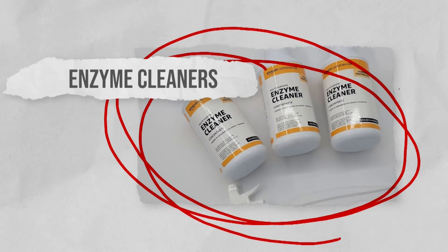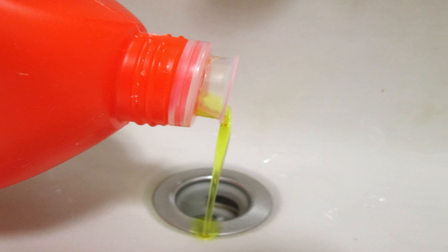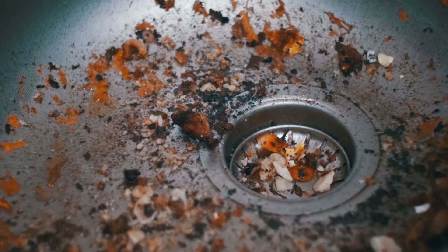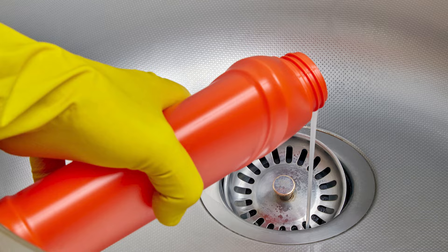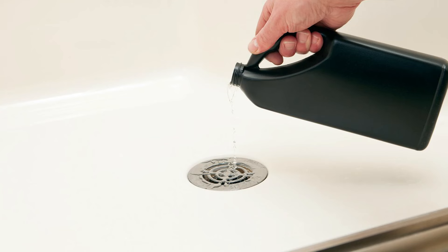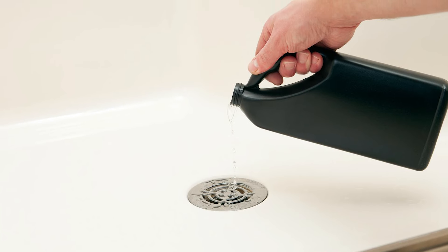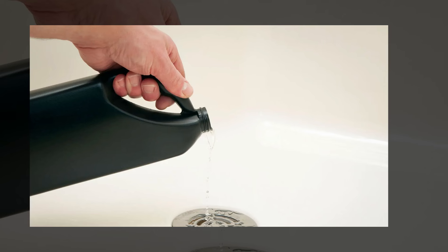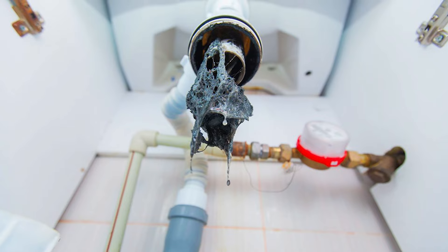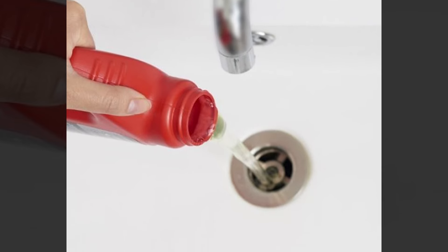Enzyme cleaners are an effective option for unclogging drains by breaking down organic matter such as hair, soap scum, and food particles. One of the best benefits of enzymatic cleaners is that they are much safer for your pipes and drains, since they do not contain corrosive chemicals that can cause damage. Instead, they rely on biological reactions to clean and break down sludge and blockages. You could purchase a commercial enzyme cleaner designed for drain maintenance.